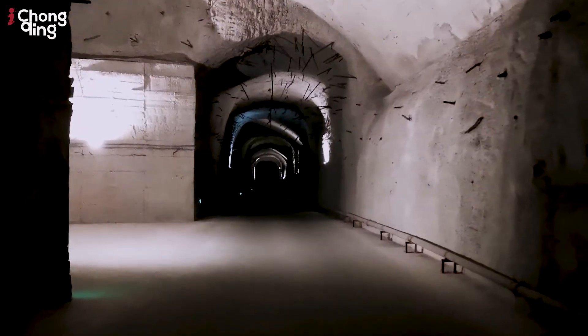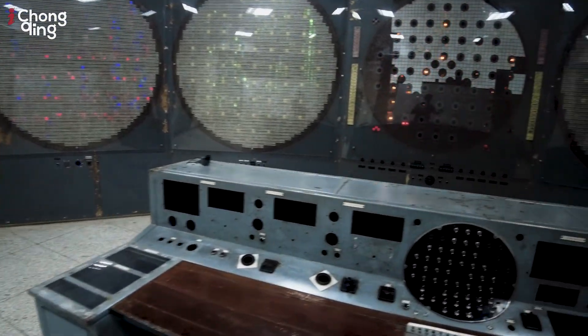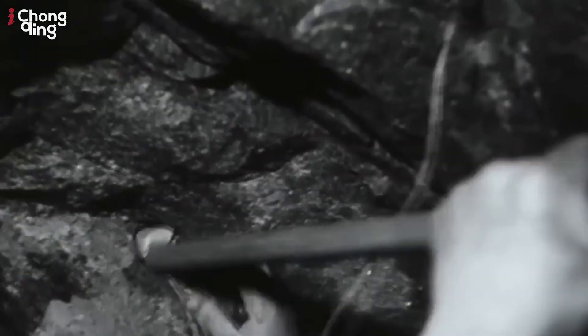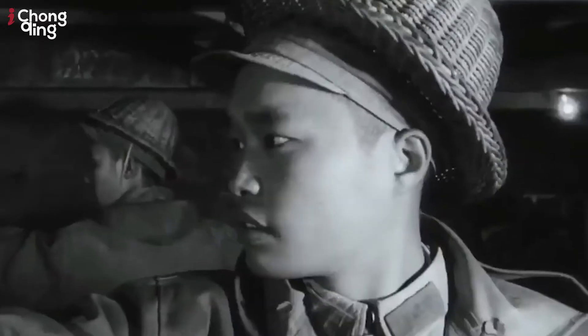The nuclear instruments in this room, thank God, were never used — and you can see that's why they're not complete. They're made of imported stainless steel. This project was cancelled around 1981-82 and officially terminated around 1984. Can you imagine the readiness that was going on in the late 60s, the 70s, and into the 80s for China to protect itself?